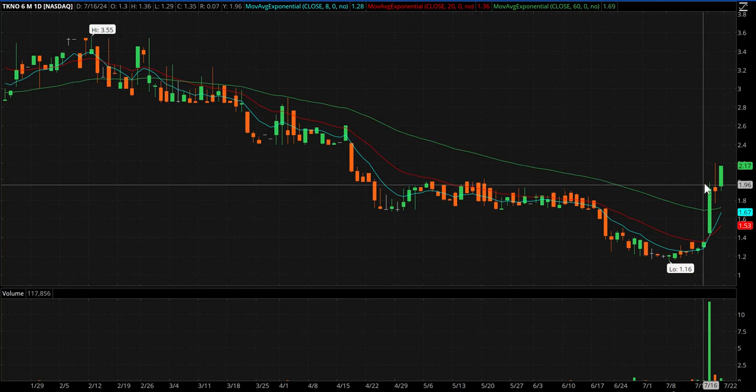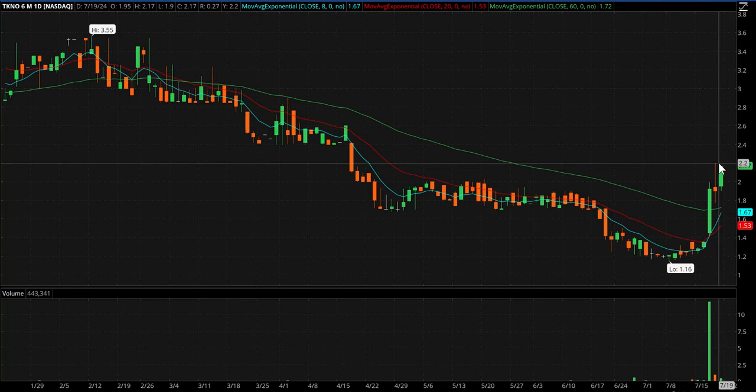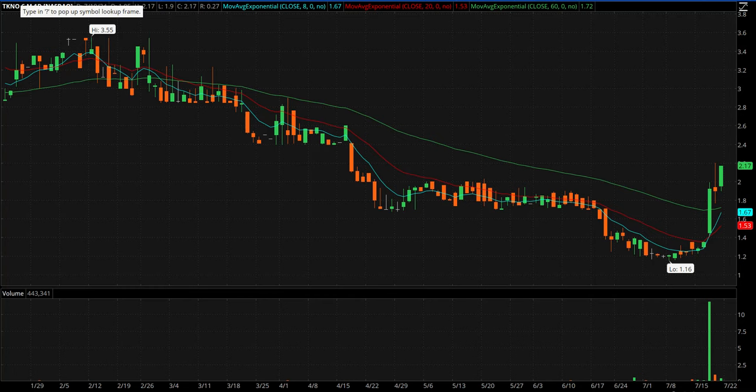TKNO had a nice pop reversal the day after and is already right back up near those recent highs. I think this one was on insider purchases too, could have been something else, but that one goes on watch.